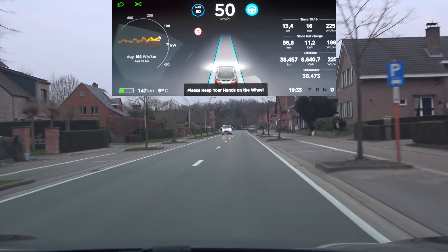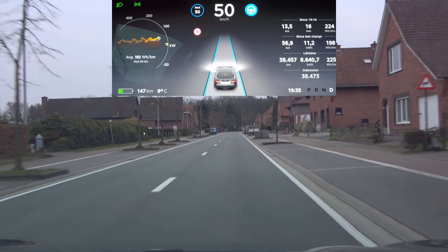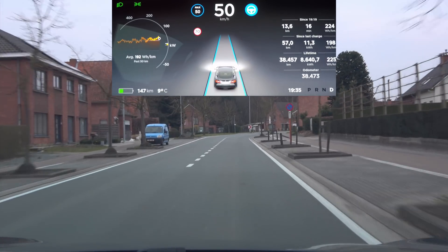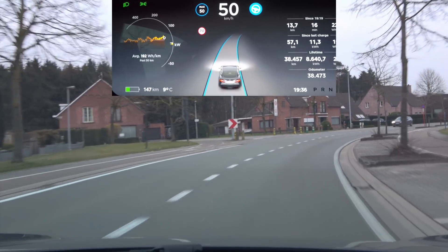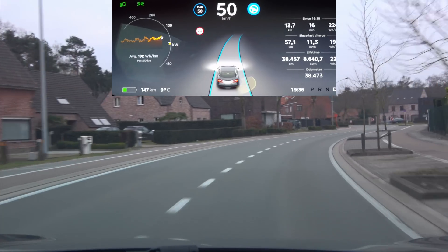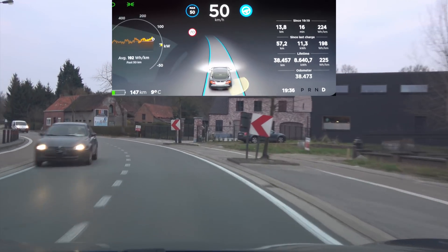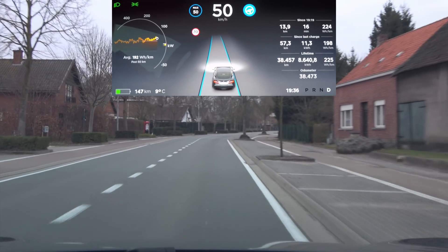Third attempt — 50 kilometers an hour, which is around 30 miles an hour. Hands on steering wheel. It's doing better — it's still going to the outside of the lane but it is staying just within the lane markings.